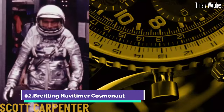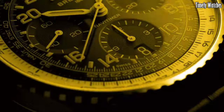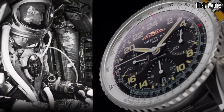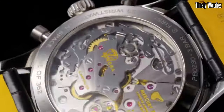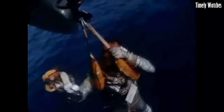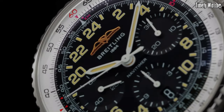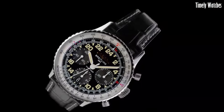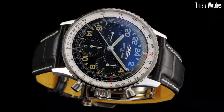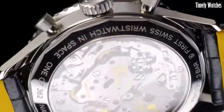Number 2. The Breitling Navitimer Cosmonaut pays homage to space exploration. With a stainless steel case and iconic circular slide rule, it exudes aviation heritage. Designed for astronauts, it features a 24-hour dial for use in space. Powered by a precise movement, it ensures accurate timekeeping. The Navitimer Cosmonaut commemorates Breitling's historical role as the first watch in space, worn by cosmonaut Alexei Leonov, blending horological excellence with cosmic significance for enthusiasts who want a watch with a celestial connection.